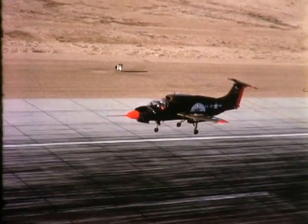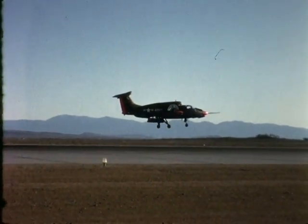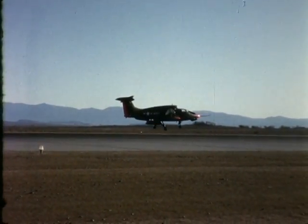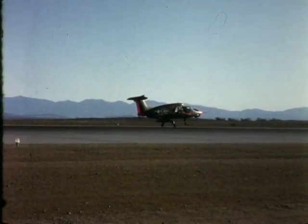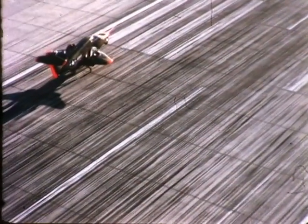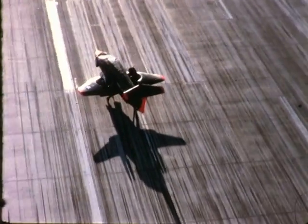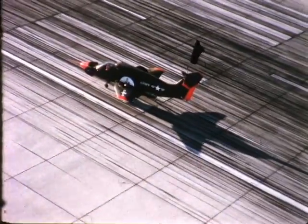Other V/STOL aircraft must carry multiple special lift engines, or engines far larger and more fuel-hungry than necessary for normal cruising flight. Obviously, the plane which can do the VTO job with the least power offers the greatest advantage. Setting the pace for world progress in V/STOL, the potential of the Ryan Vertifan concept, as seen in the remarkable performance of the XV-5A, appears as limitless as aviation's own future.